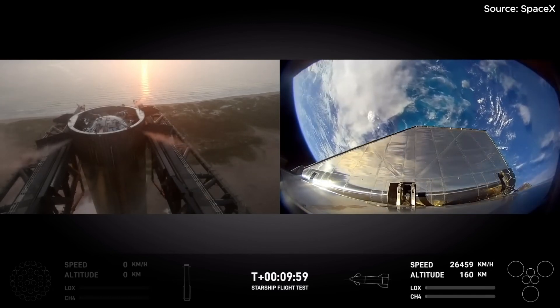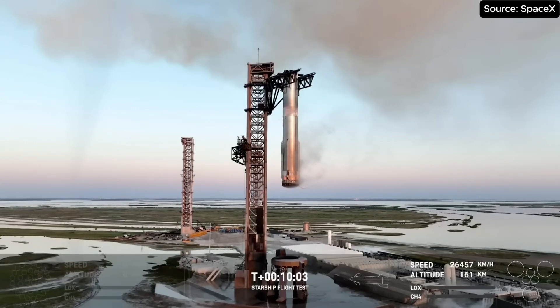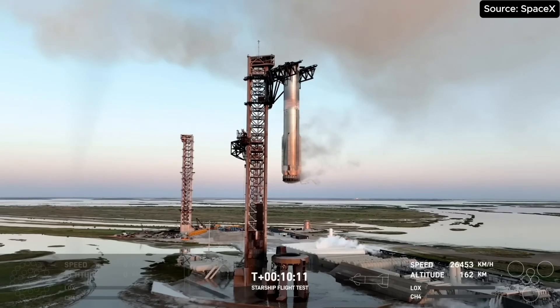Starlink may actually enable us to talk with the ship through reentry with no communication blackout. We are, of course, still testing Starlink during this phase of flight, so nothing is certain. But if we do have views, we'll be sure to bring those to you live.